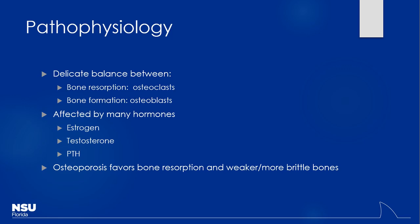PTH — parathyroid hormone — gets released in response to low serum calcium. Vitamin D also plays a big role. When serum calcium is low, PTH signals the bone to release more calcium because that's where the majority of it is stored. We have to manage this balance, and it's also a really big issue for patients with chronic kidney disease — what we call renal osteodystrophy, which we'll discuss later.